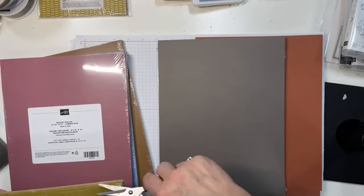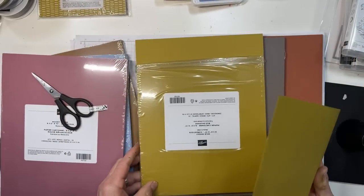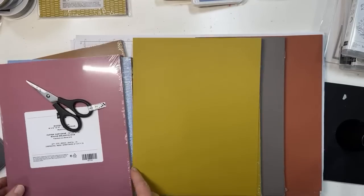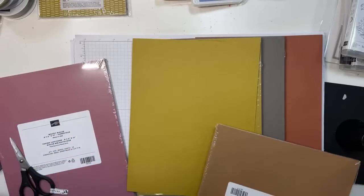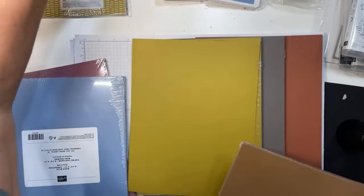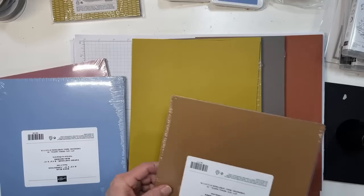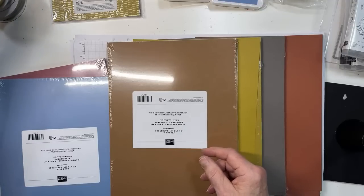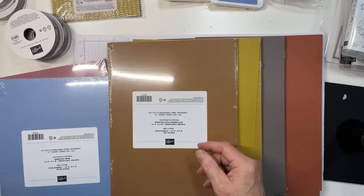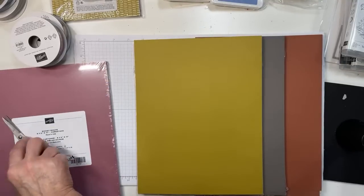This one is wild wheat — if you like vintage or distressed-looking cards, you're really going to like this. I've got one too many here: wild wheat, copper clay, pebbled path, and boho blue. The extra one is pecan pie, which is a new neutral. I'll show it in a minute.